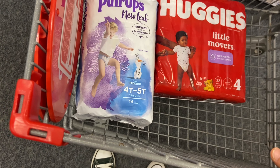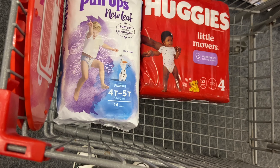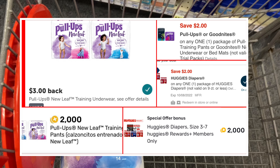So two for $21, using $2 off the red ones and $2 off the New Leaf — we're going to pay $17. You can pay with Extra Care Bucks, cash, or a gift card. We're paying $17 and getting back $5 Extra Care Bucks. Let me show you all the rebates we're going to be getting.